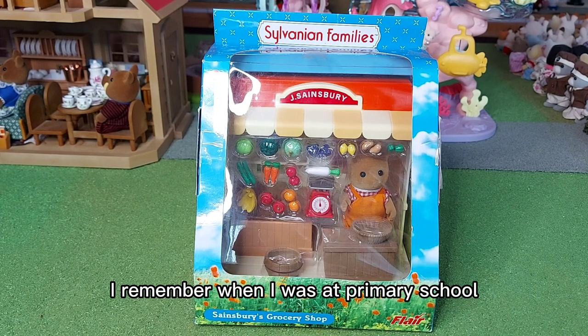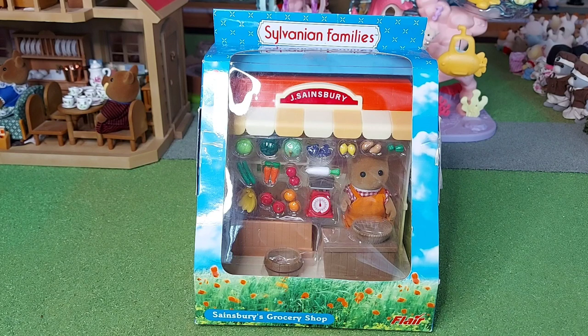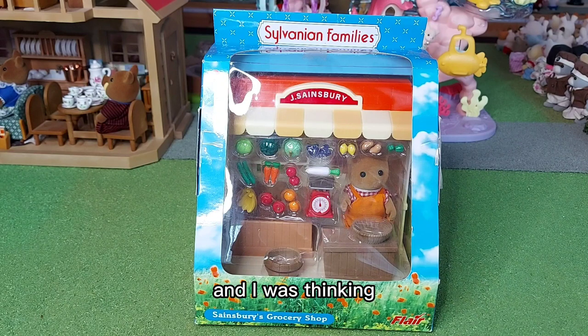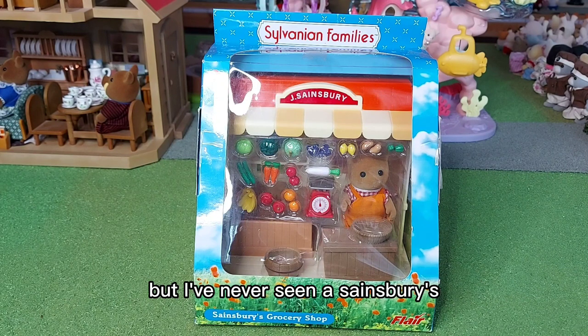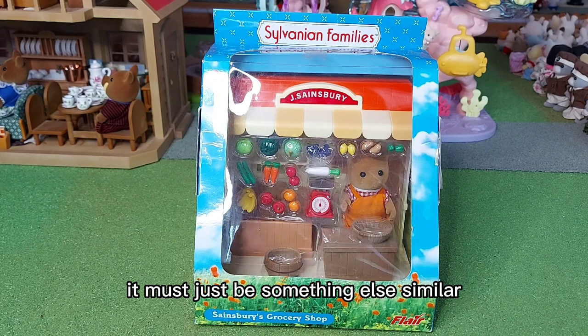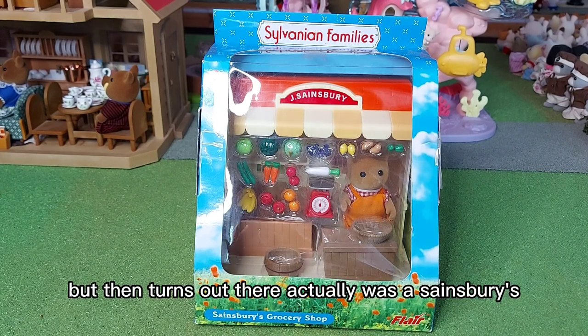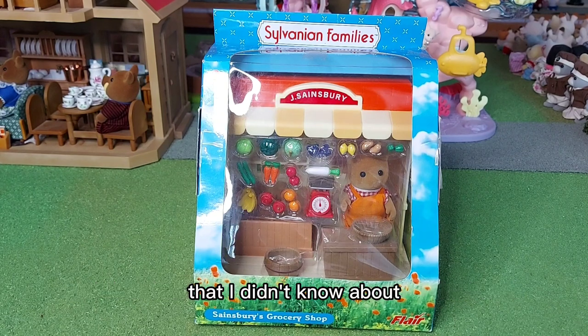I remember when I was at primary school, one of my friends told me that the only Sylvanian thing she had was Sainsbury's. And I was thinking, but I've never seen a Sainsbury's — it must just be something else similar that she thought was, but it wasn't. But it turns out there actually was a Sainsbury's that I didn't know about.